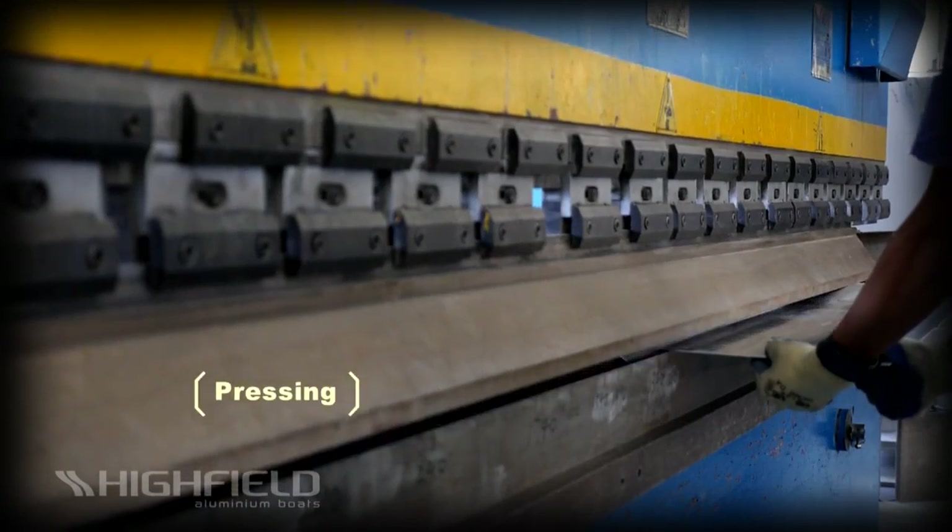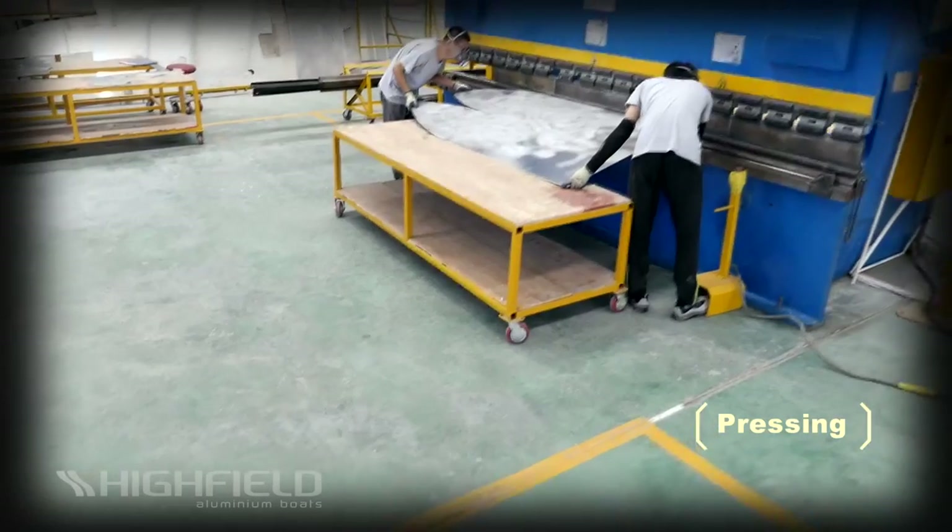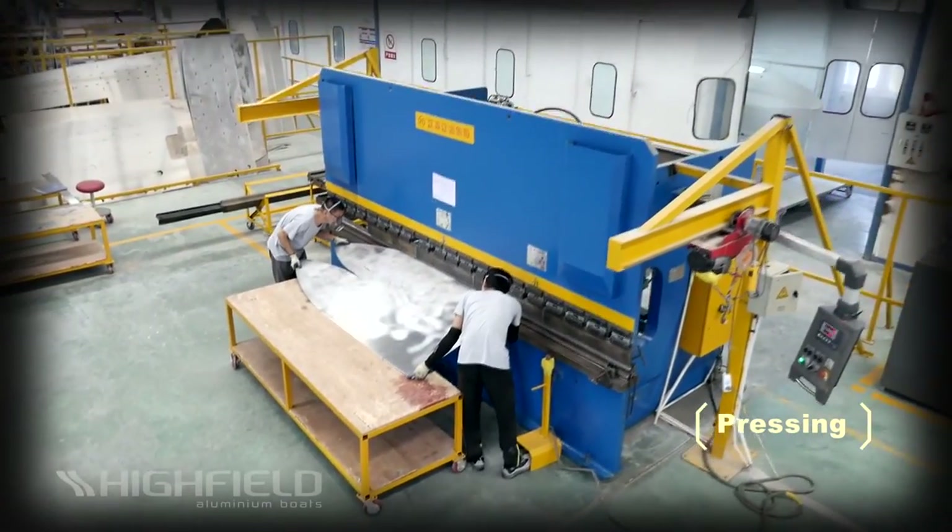Aluminum plates then go through a hydraulic press brake to form desired bends by clamping the workpiece between a matching punch and die.